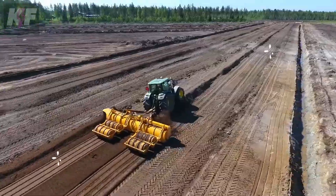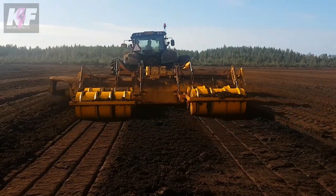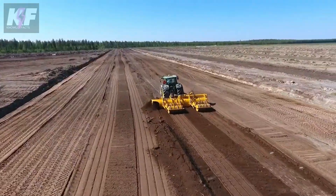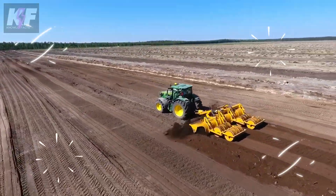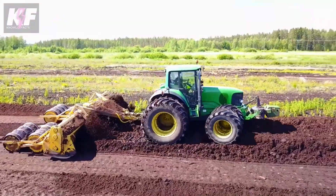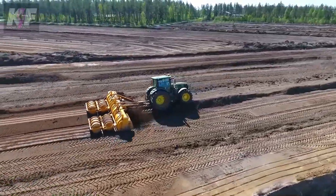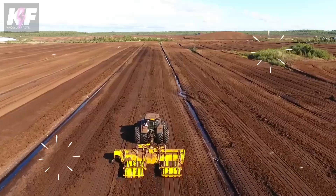Though its power source taps into the tractor's PTO system, it's the RT600TT's ability to maintain stability and maneuverability that highlights its capabilities. Equipped with features like a hydraulic rear gate and side shift, it adapts effortlessly to the Peatland's demands, proving itself as an indispensable tool for ensuring optimal surface conditions.